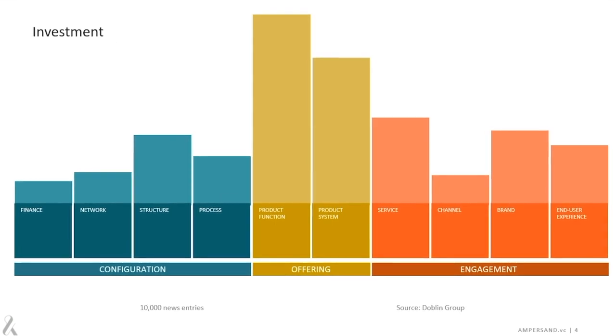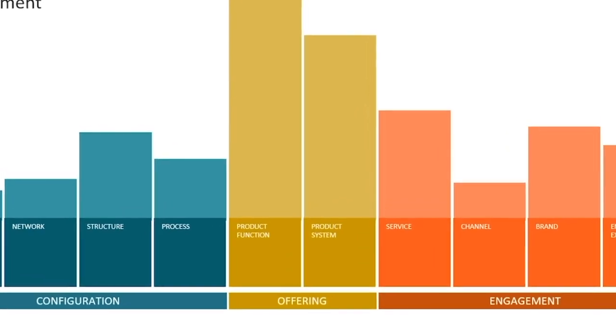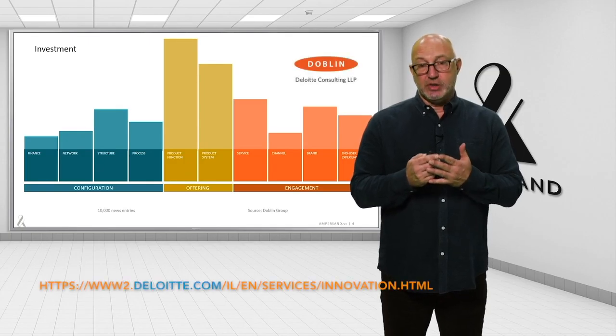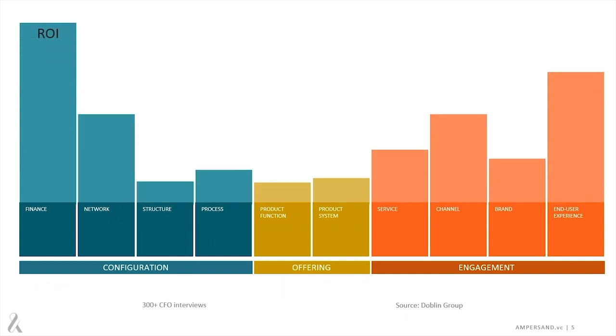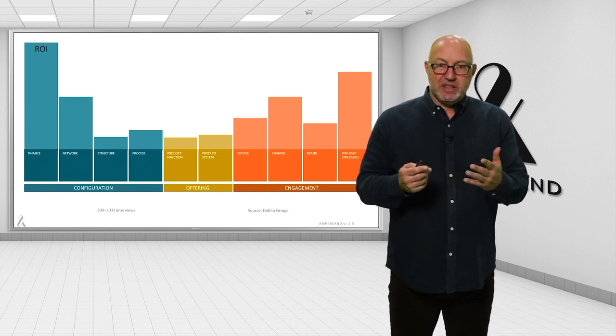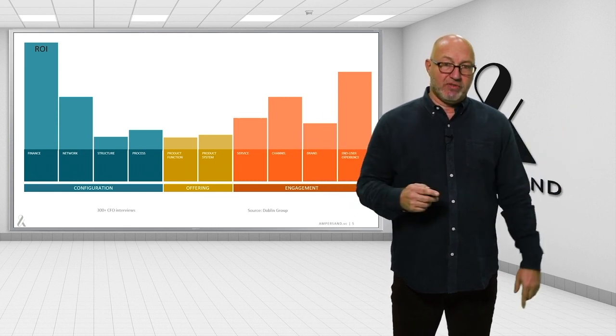When you think about where the money's going, most companies spend their time investing around launching new products and services in the center of this value chain. However, in interviews performed by Doblin Group — the innovation team at Deloitte, who invented this model — CFOs would tell them that the return on investment is much higher at the ends of the spectrum, where they've either got a totally different kind of financial model or network partnerships, or where they're creating a transformational customer experience, a breakthrough in brand or in the channel they're using. When you compete on the outer edges, you've got differentiation that's much harder for your competitors to replicate.